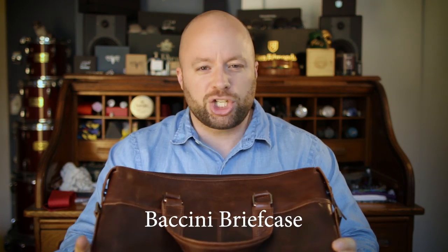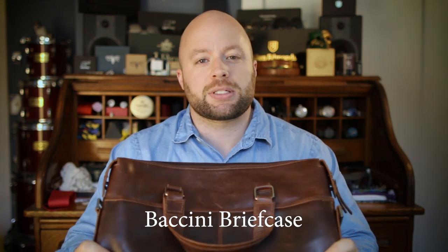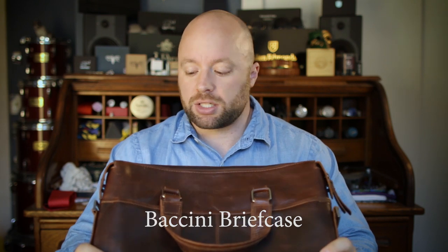The first bag review I ever did was this one — the Bacini. It was available on Amazon for a pretty decent price, made of pull-up leather. There's not really a lot of information about it; it won't last forever and this is not a heritage heirloom bag, but it does come in under a hundred bucks. This is a very old review, so if you click on it please excuse the quality.